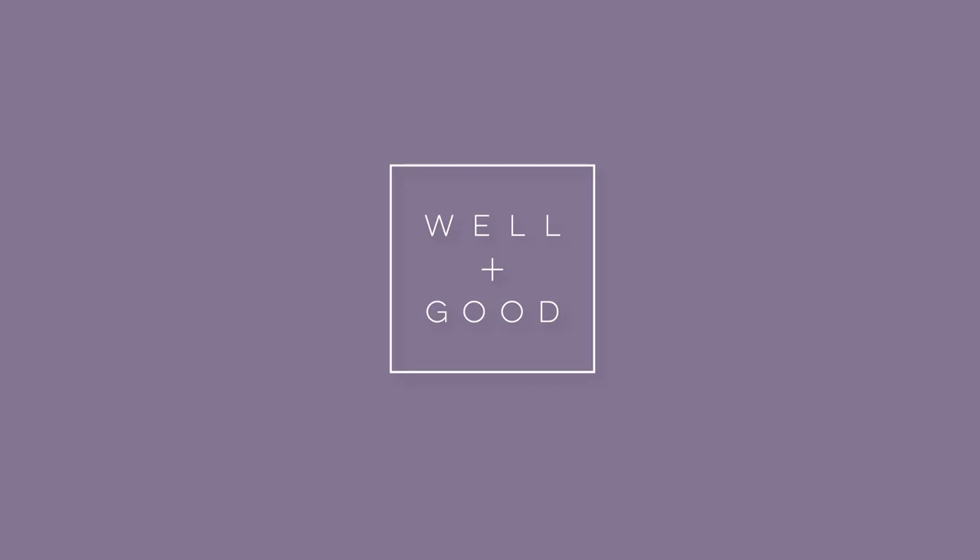Thanks for watching Dear Derm by Beauty Geek. Let me know if you have any questions — I'm your girl, I'm here to answer all of them. I love you, Sunscreen.